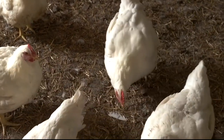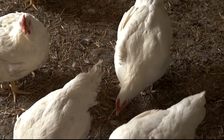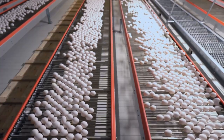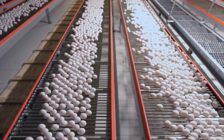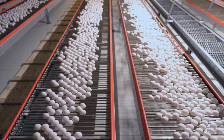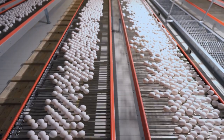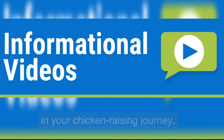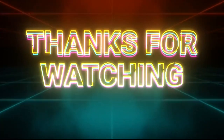In conclusion, dual purpose chicken breeds are a great choice for those who want to raise chickens for both meat and egg production. The top 10 breeds we've discussed today have varying growth rates, egg production rates, and weights, so it's important to choose the breed that best suits your needs. We hope this video has been informative and helpful in your chicken raising journey. Thanks for watching.